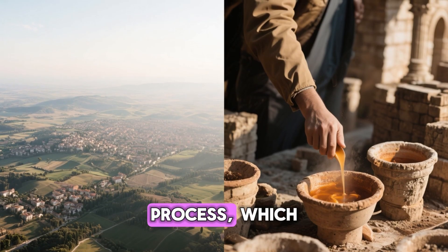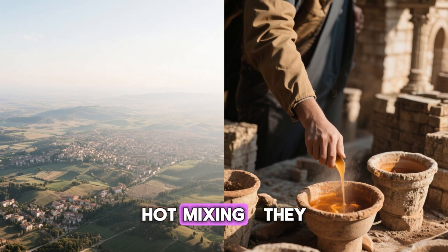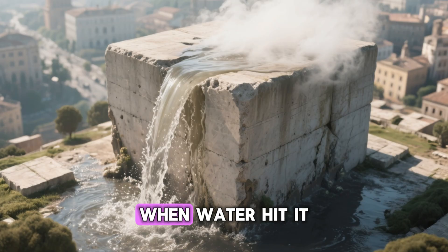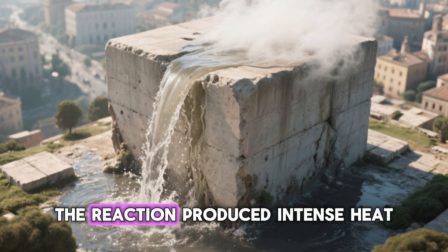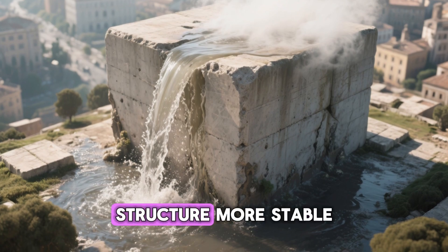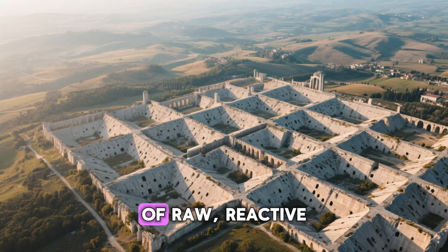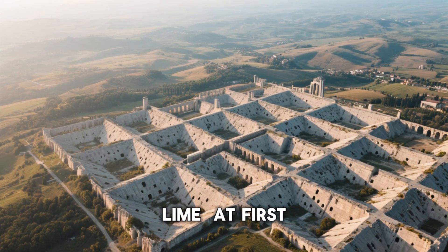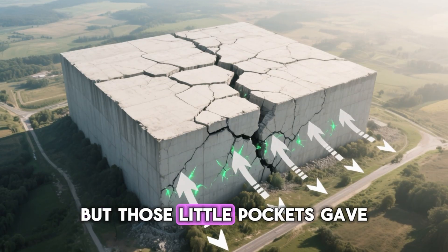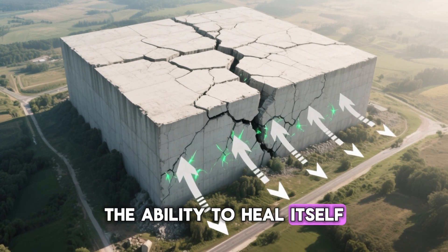And how they got there reveals the true genius of Roman engineering. Unlike our modern process, which carefully hydrates lime before mixing, the Romans used something called hot mixing. They added quicklime directly into the mixture dry. When water hit it, the reaction produced intense heat, creating new chemical compounds that made the entire structure more stable. And it left behind those tiny pockets of raw, reactive lime. Those little pockets gave Roman concrete something extraordinary: the ability to heal itself.